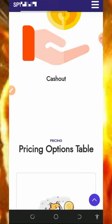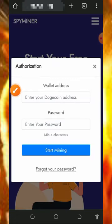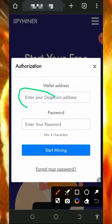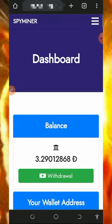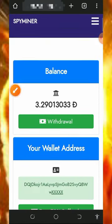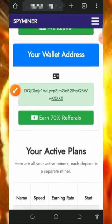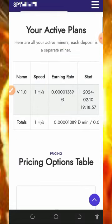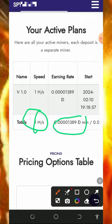All you need to do is register by tapping on the Get Started button on the screen. You'll need to enter your Dogecoin wallet address and create a login password, then tap the Start Mining button. Once you get into your dashboard it's going to look like this — I've mined over three Dogecoin from this website so far using the free plan.